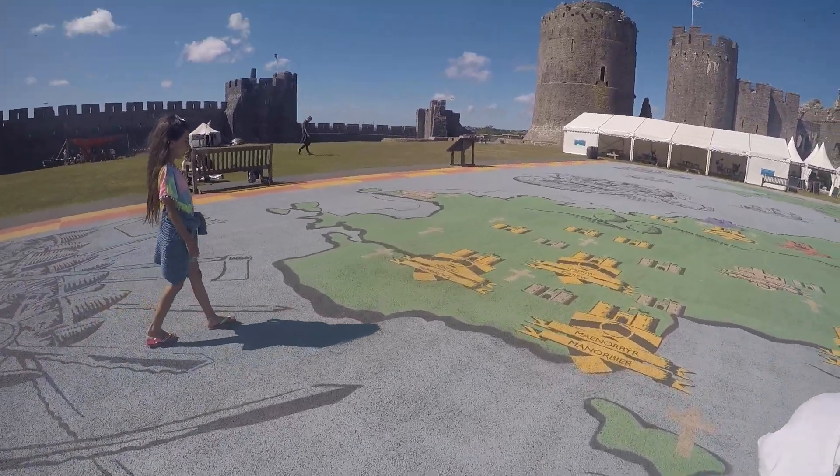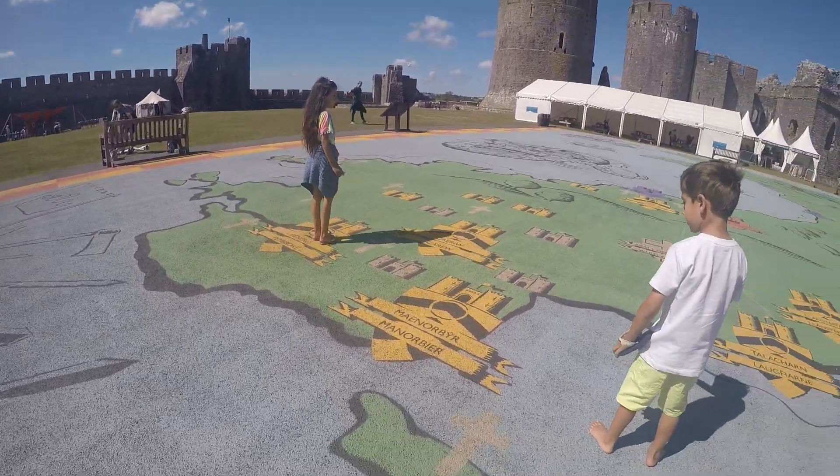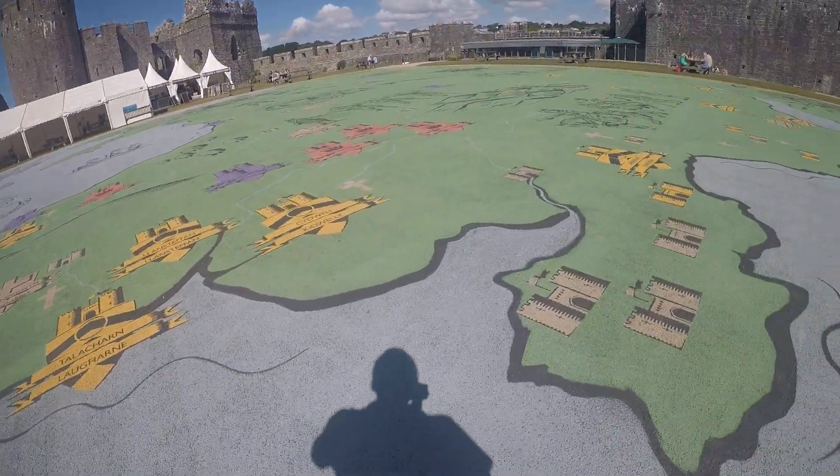Pembroke Castle, that's where we were earlier. Carew Castle. And there's one in Larn, Manabea. My goodness, how many castles were there?